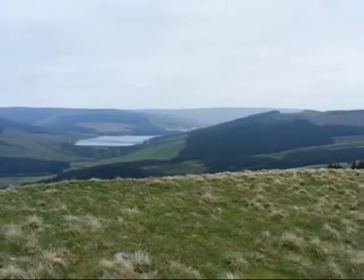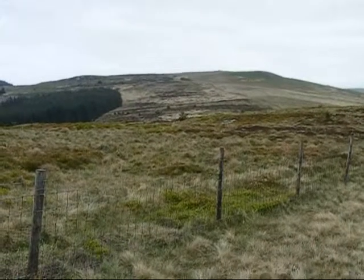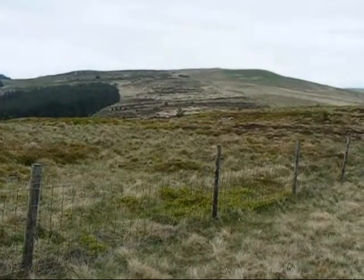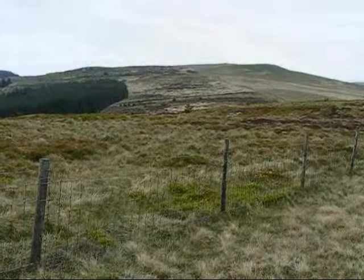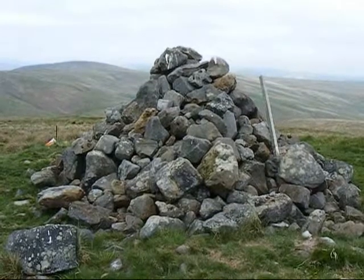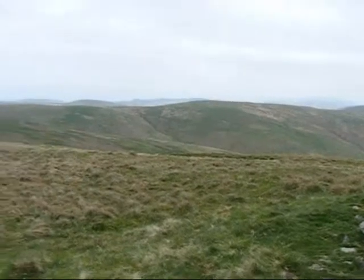That's Catclough Reservoir. There's a view of Raven's Knowe. You may have noticed that the weather is much more cloudy than some of the earlier shots — those earlier shots were taken yesterday before setting out on the walk. There's the cairn on top of Raven's Knowe.